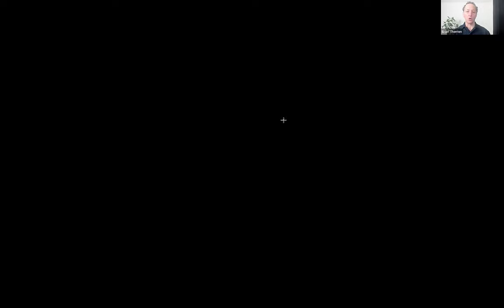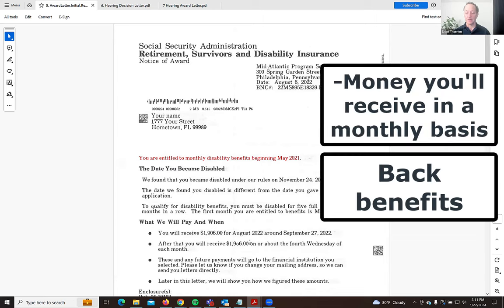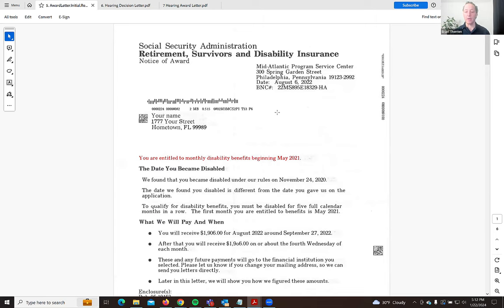I'm going to share on my screen right now what to look for in the money flow based on your award letter. This award letter has been made generic. What most people are probably going to look at is what you'll receive on a monthly basis and then your back benefits, which is down further in this letter.